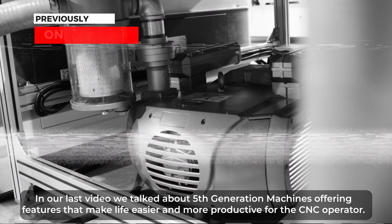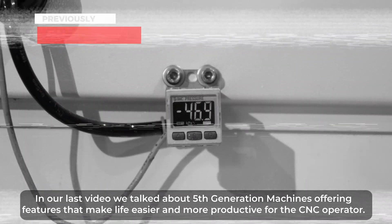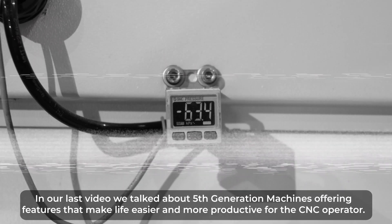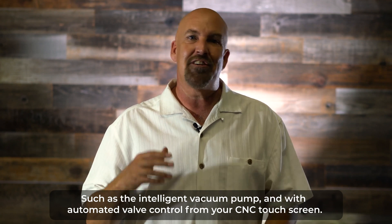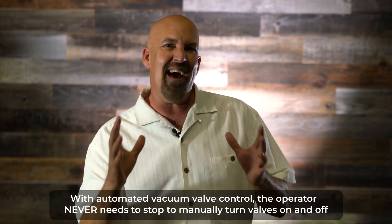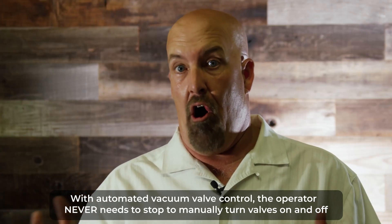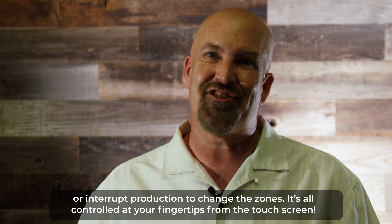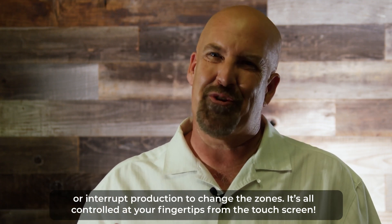In our last video, we talked about fifth-generation machines offering features that make life easier and more productive for the CNC operator, such as an intelligent vacuum pump with automated valve control for your CNC touchscreen. With automated vacuum control, the operator never needs to stop to manually turn valves on and off or interrupt production to change the zones. It's all controlled at your fingertips from the touchscreen.